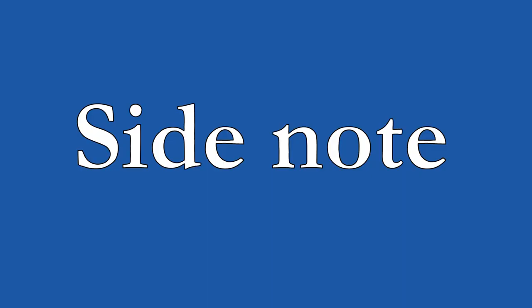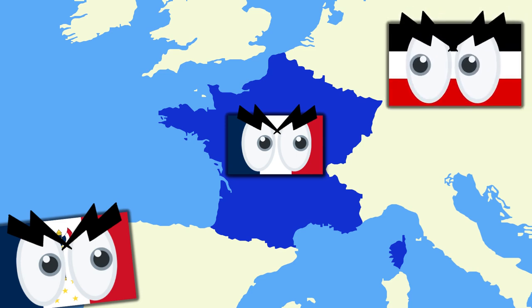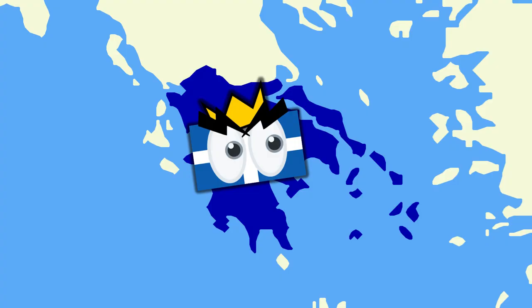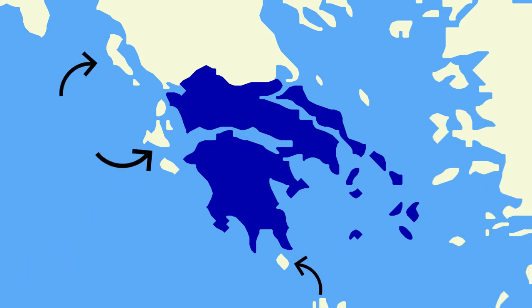Quick side note: for the purposes of this video, a republic is any state which lacks a monarch. It doesn't necessarily have to be a democracy — it just must not have a royal ruler. Instead of instituting a republic, the assembly called a referendum to decide on a new king from a new dynasty for Greece. The Greek people overwhelmingly chose Alfred, Duke of Edinburgh, a son of Queen Victoria, to succeed Otto in the hopes of getting Britain to hand over the Ionian Islands to Greece.